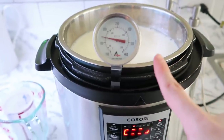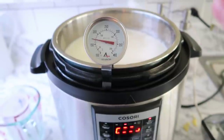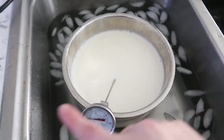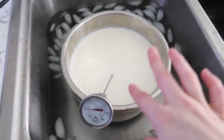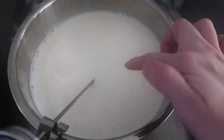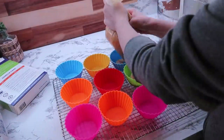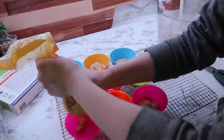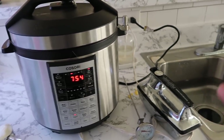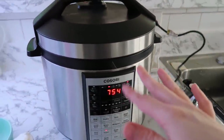The milk is almost at 180 degrees and I'm filling up a sink of ice water. Once it hits 180, you pull it out and drop the temperature down to 110 degrees. At this point, as it slowly drops to 110, you'll see what they call a skin that gets created on top — you can just remove that.